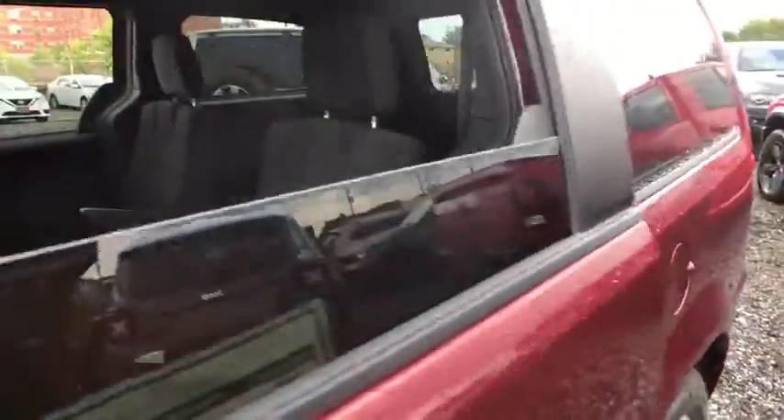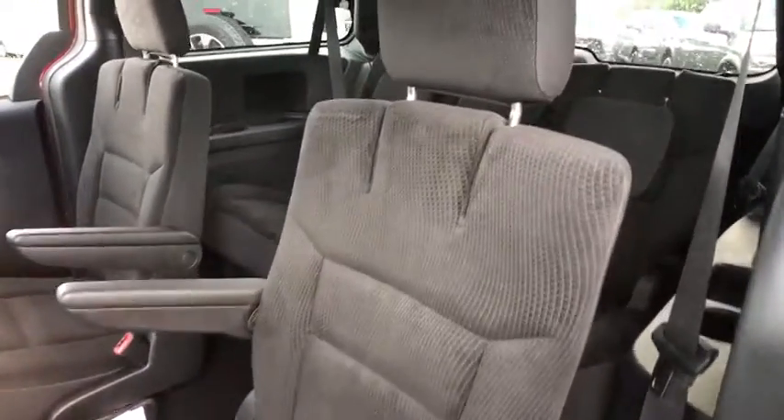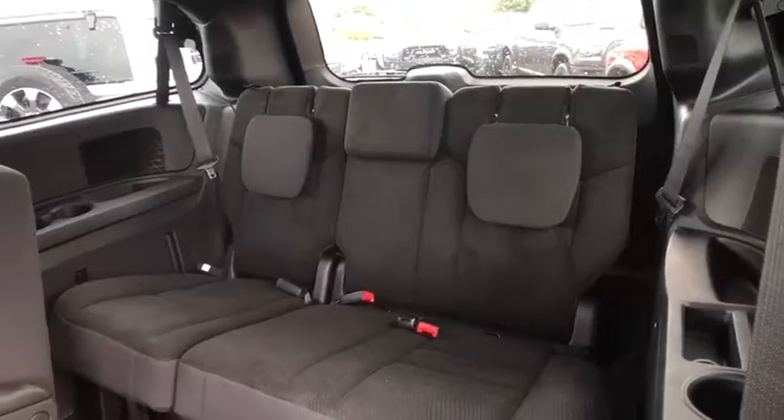aluminum wheels, auto dimming rear view mirror, cruise control, four-wheel disc brakes, hard disc drive media storage, rear defrost, front wheel drive,